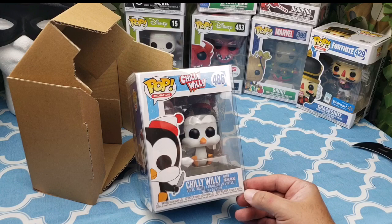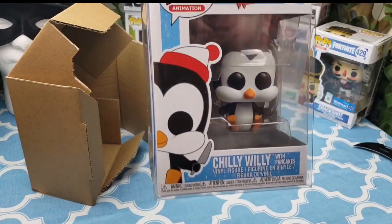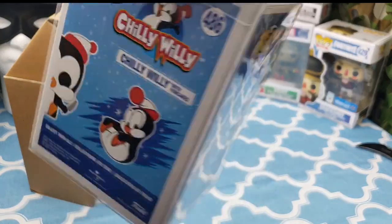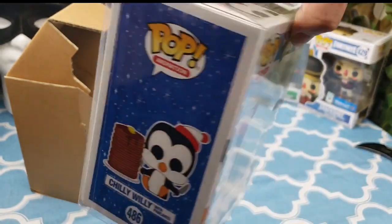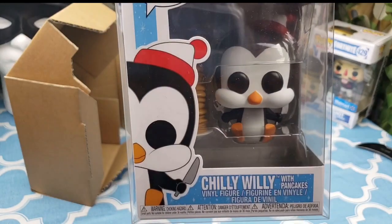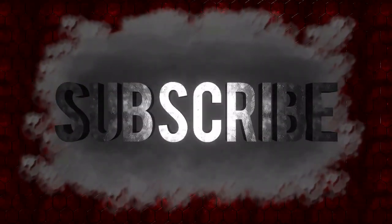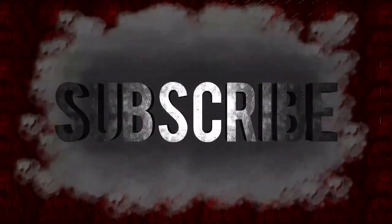Other than that guys, that's pretty much it for me. I'll keep you posted and see if we get the other variant for Chilly Willy, and hopefully we get the chase for Woody Woodpecker — I'll keep you in the loop on that one. Make sure you share, subscribe, and like this video. Have a great one guys, thanks for watching!